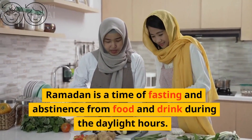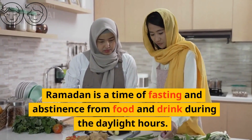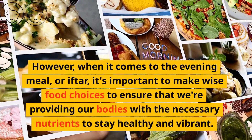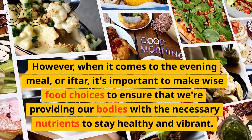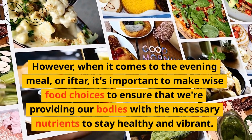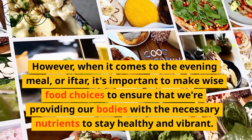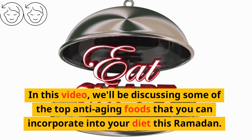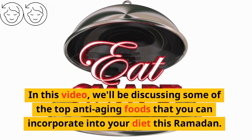Ramadan is a time of fasting and abstinence from food and drink during the daylight hours. However, when it comes to the evening meal, or iftar, it's important to make wise food choices to ensure that we are providing our bodies with the necessary nutrients to stay healthy and vibrant. In this video, we'll be discussing some of the top anti-aging foods that you can incorporate into your diet this Ramadan.